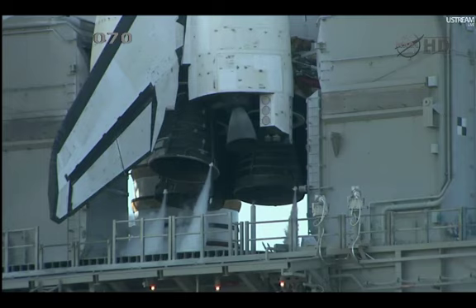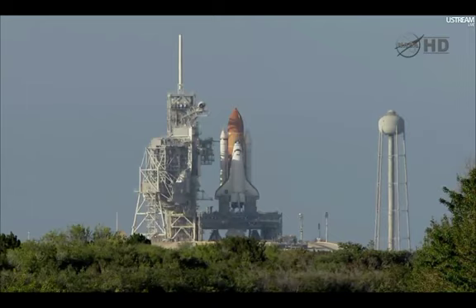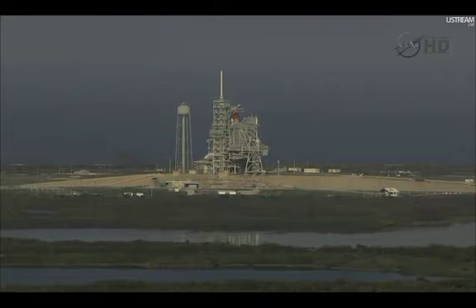The ground launch sequencer will verify that the three main engines are ready to start. The booster joint heaters are being deactivated at this time. T-minus forty-eight seconds, and we're transferring to orbiter internal power. Discovery is now running on its three onboard fuel cells.